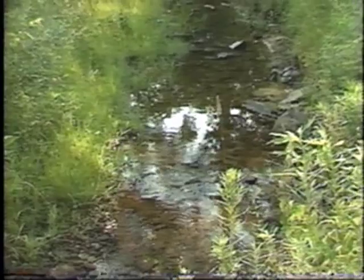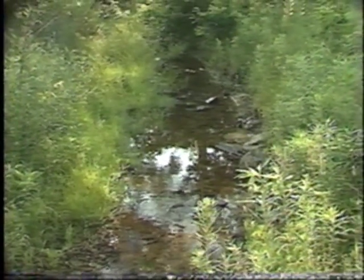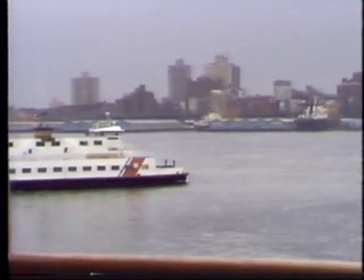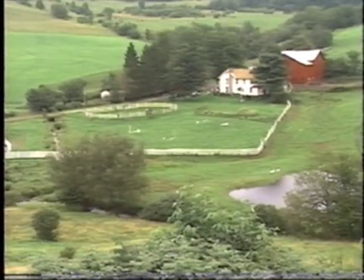Clean water is essential to life, for industry, transportation, agriculture, and recreation.